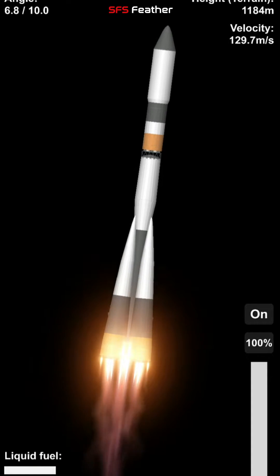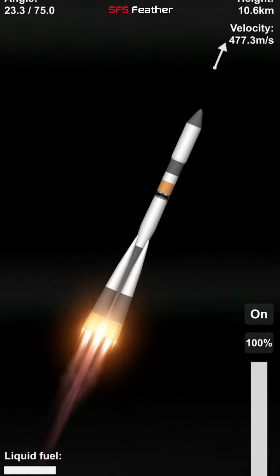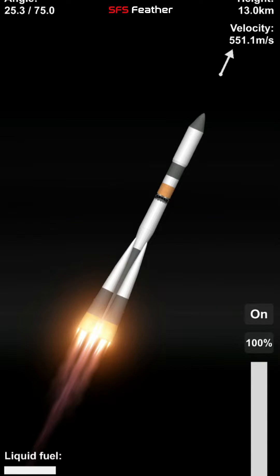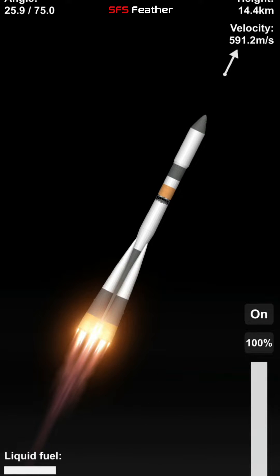Good roll, pitch, and yaw program reported from Baikonur. Good chamber pressure reported on the first stage. One minute into the flight, passing through maximum dynamic pressure on the vehicle.